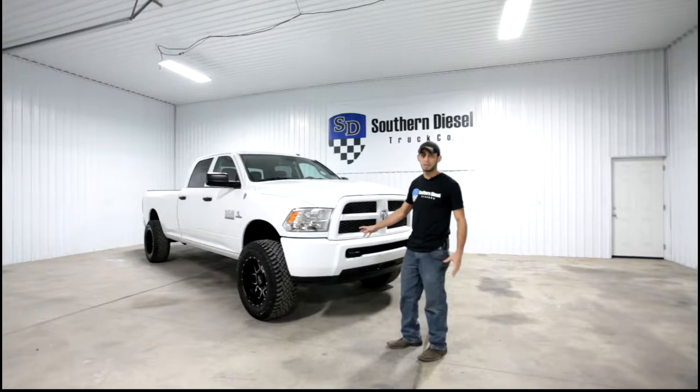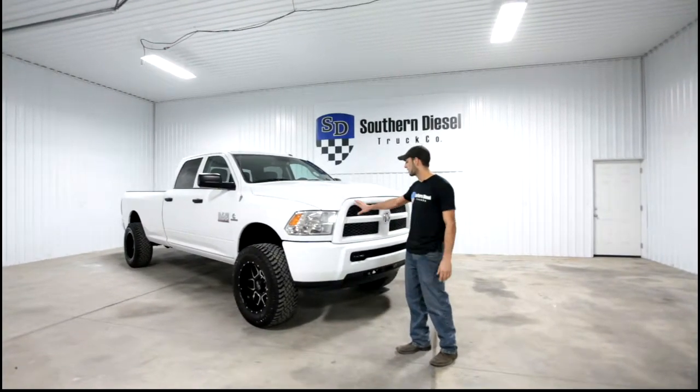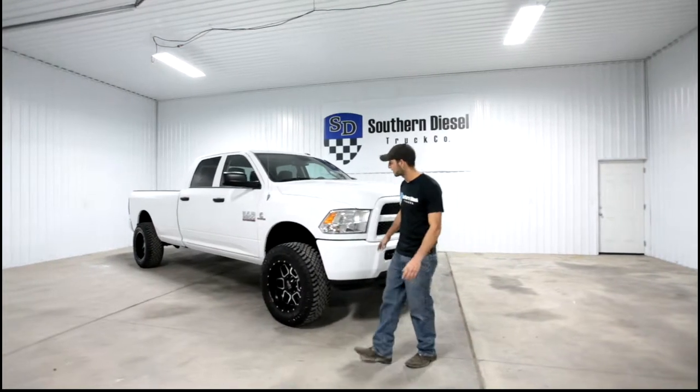This truck came out of stock. We did a lot of modifications in-house. For the aesthetics, we did the color matching on the grille surround and the bumper to give it kind of that sport package look.